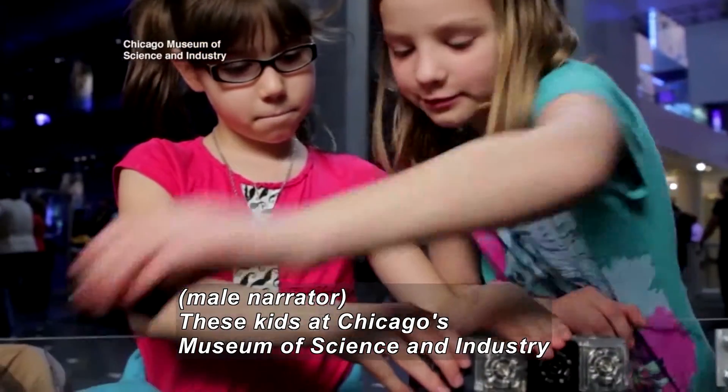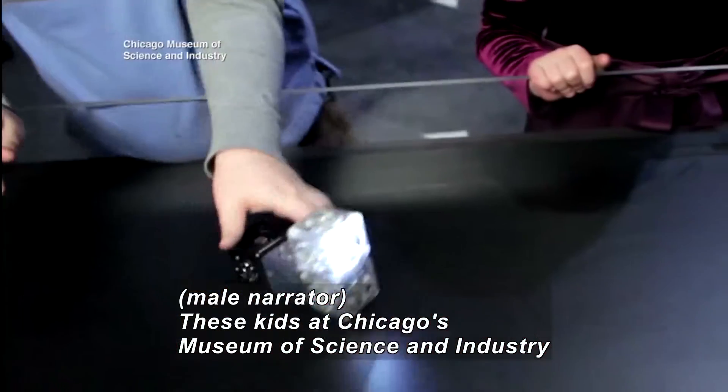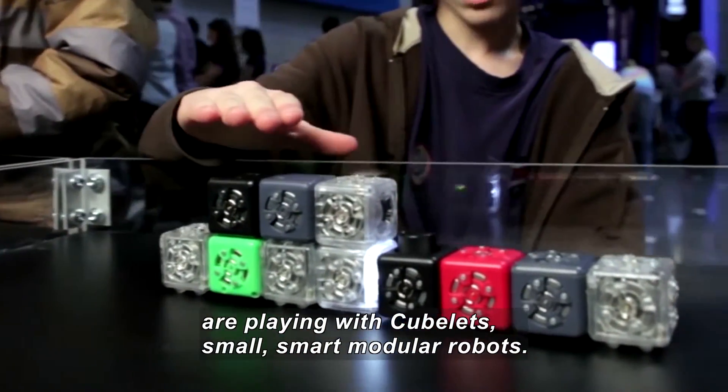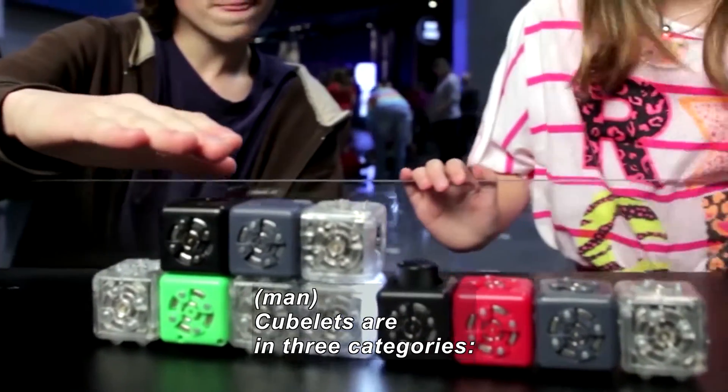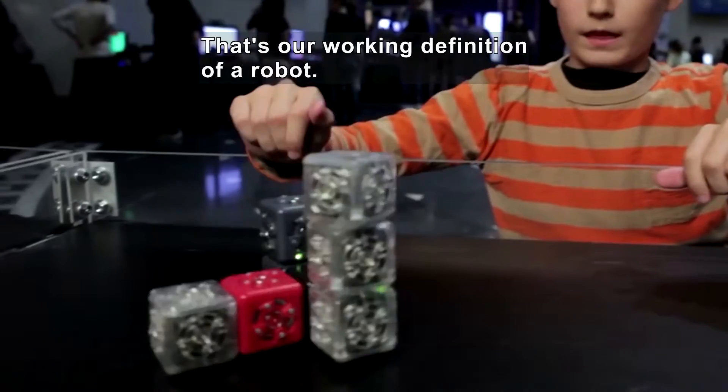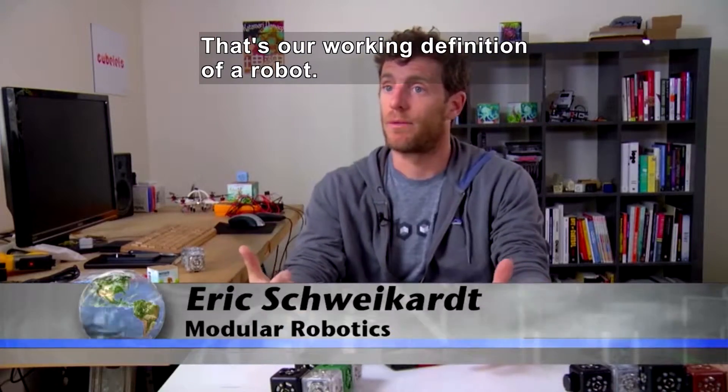These kids at Chicago's Museum of Science and Industry are playing with Cubelets — small, smart, modular robots. Cubelets are basically in three categories: sense, think, and act. That's our working definition of what a robot is.